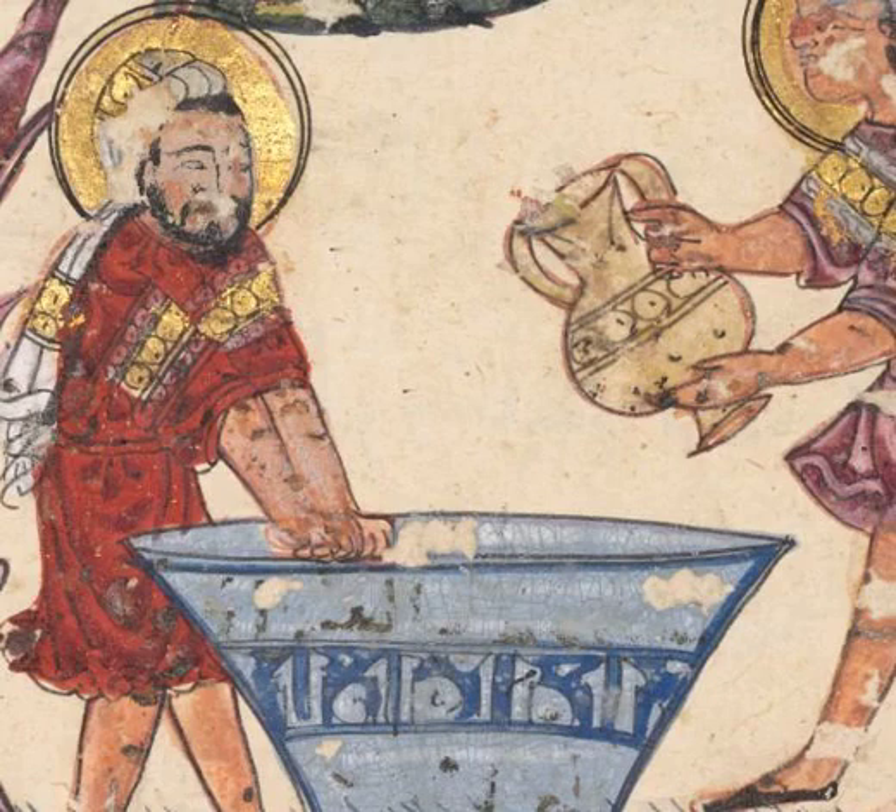Today we'll be looking at the water supply of medieval Baghdad, the great city on the banks of the Tigris. We will learn how integral water was to the life of the city, from drinking water to water taxis, floating bridges, and a teakwood canal to the Caliph's Palace.